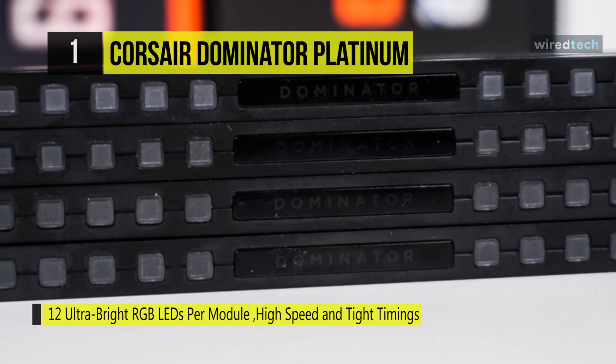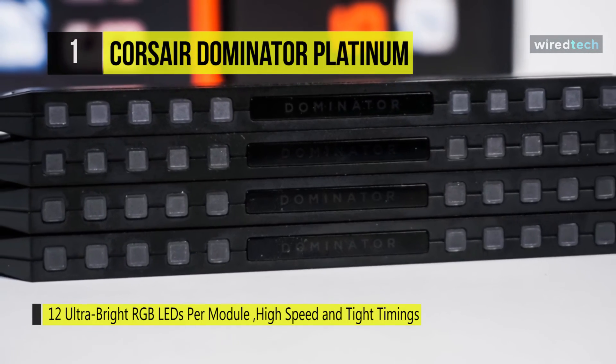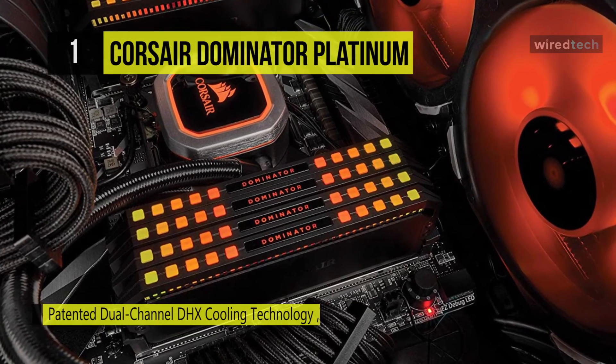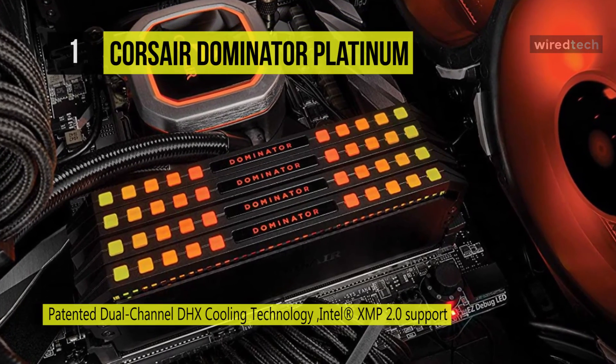You can use Corsair iCUE software to customize virtually limitless lighting effects from 12 ultra-bright, individually addressable RGB LEDs, and stay informed with real-time frequency and temperature monitoring. With the help of dual-path DHX cooling technology,